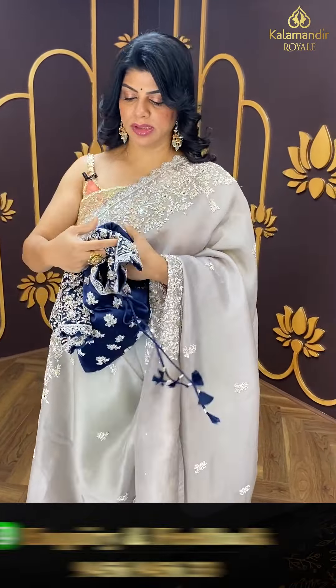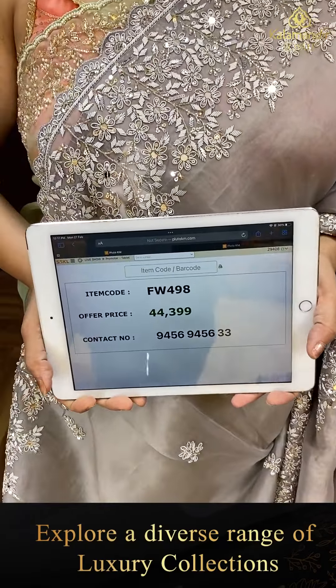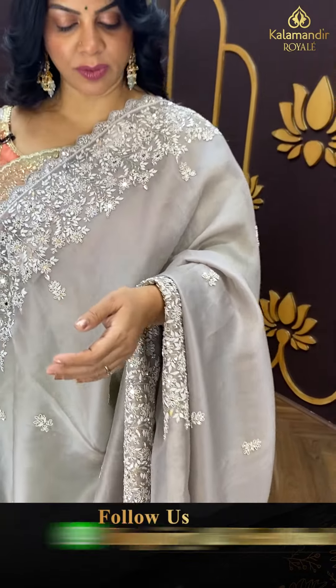The blouse is satin silk navy blue colour, full of work — front, back, and sleeves. Such a wonderful saree — purely party wear, evening and reception wear. Price: 44,399. FW 498 is the code. Quite heavy saree with full heavy work.